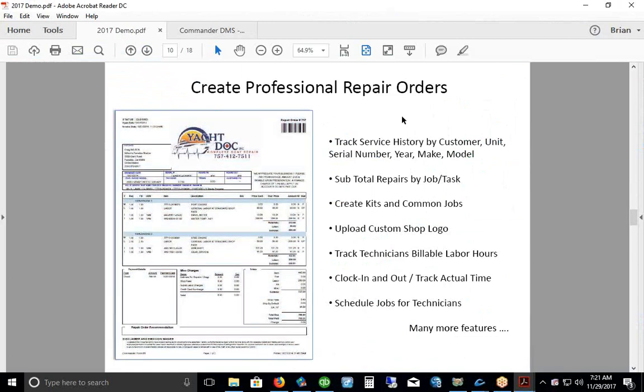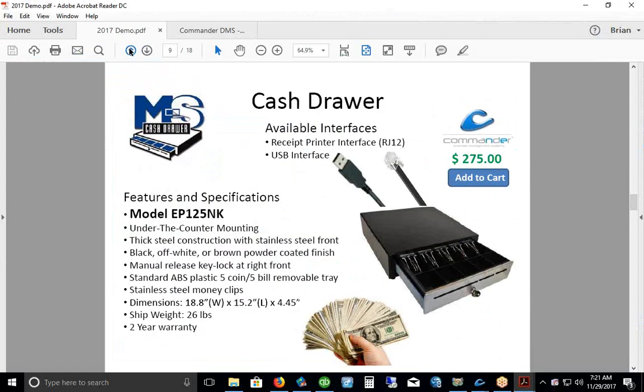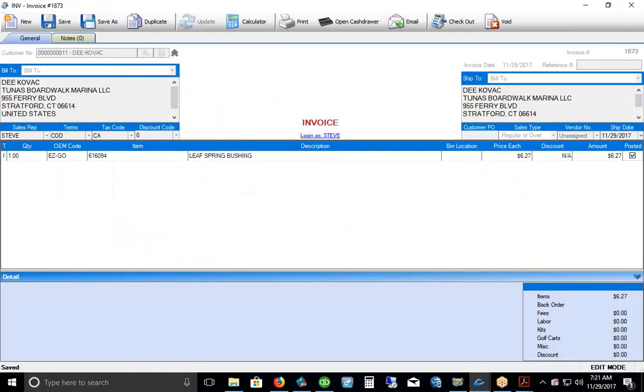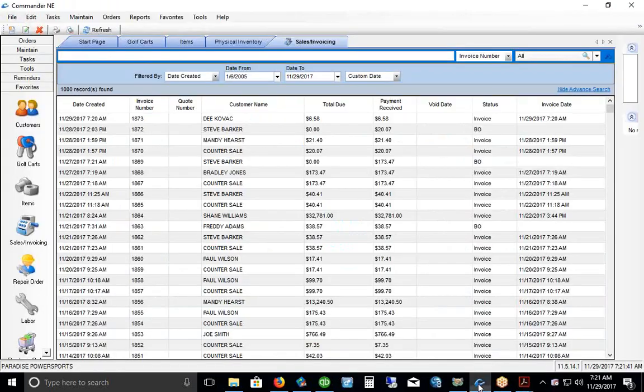We're going to go to the service module next to create a work order. Kirk and Jennifer, I've unmuted you — any questions on the point-of-sale stuff so far? Kirk mentions this is way more than what they have now — they have a fairly manual system, handwriting everything.